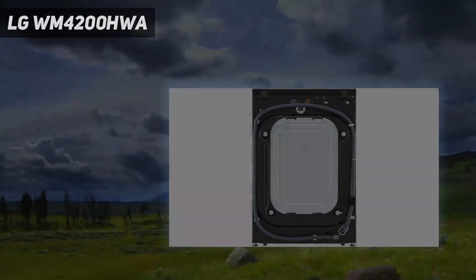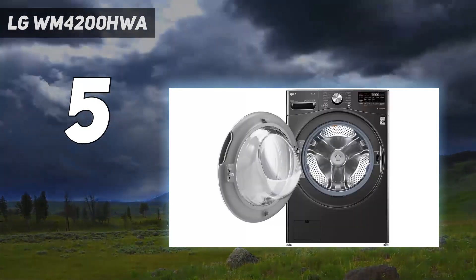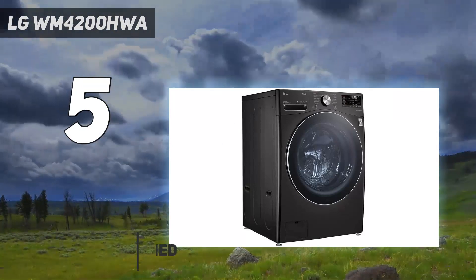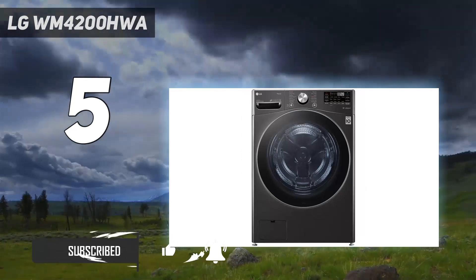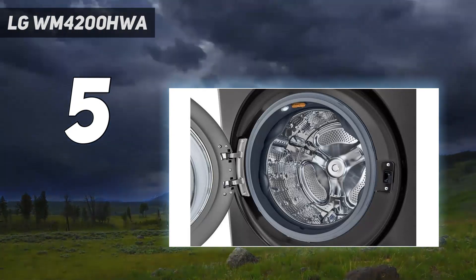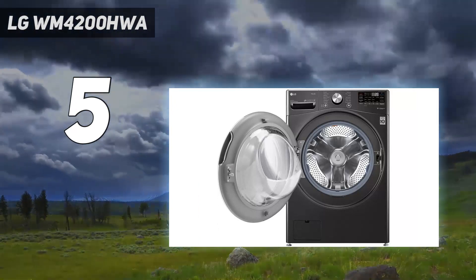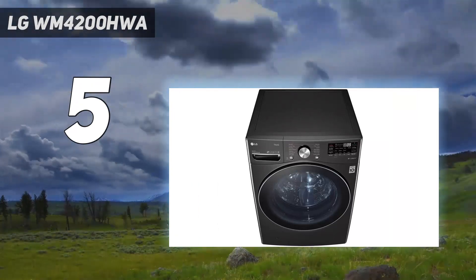Starting at number 5: the LG WM4200W. LG's WM4200HWA is a great choice if you want a quiet washing machine. Even on its top spin speed, it's much less noisy than you would expect. For this reason, it would be ideal if you need to run your laundry through the night or if you can't be disturbed during the day. It features a decent capacity of 5 cubic feet, which means you can fit a family load into the drum. Most importantly, it's a good performer too.